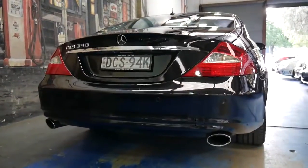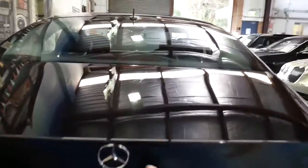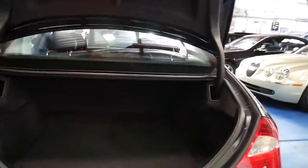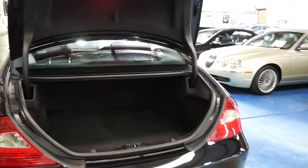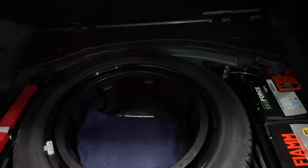It's got the twin exhaust system and an incredible set of logbooks — it's even got all the receipts for every service done on the car, which is very good to have and very rare. You've got plenty of room in the boot, a nice big spare wheel, and it's got a Fiamm battery, which is a very good quality battery.